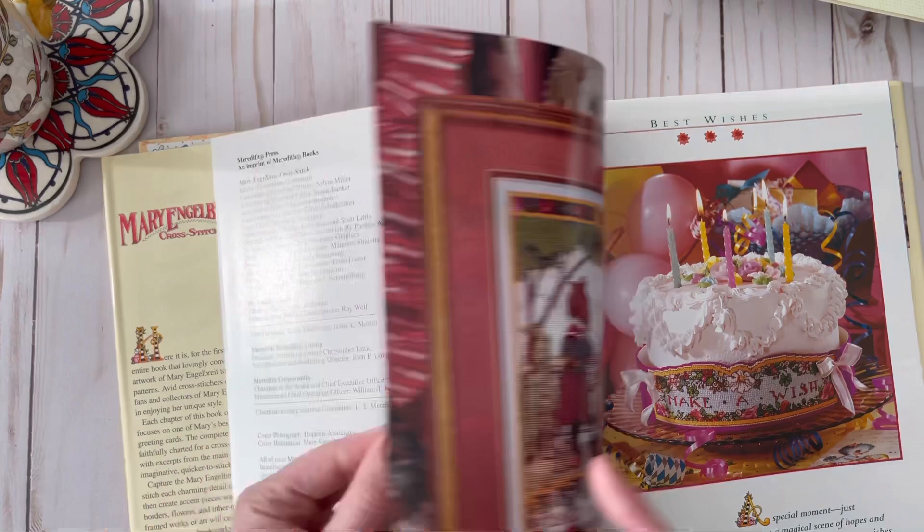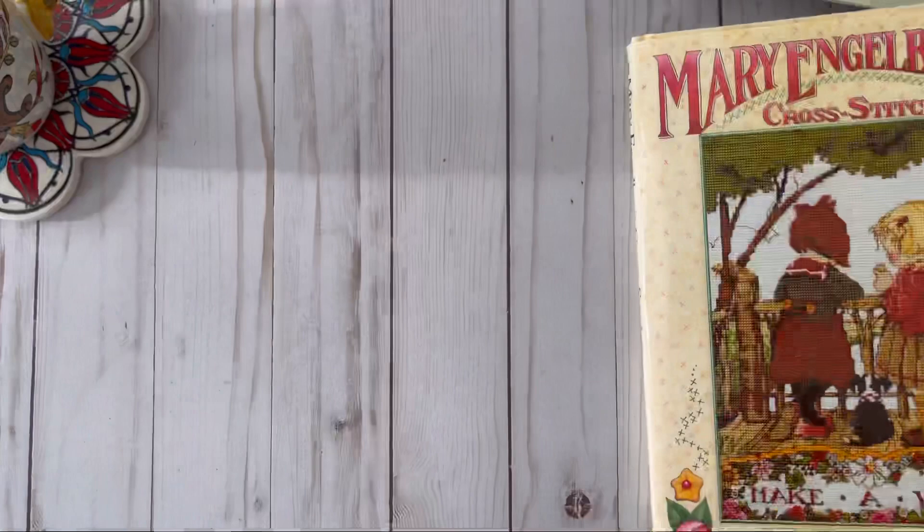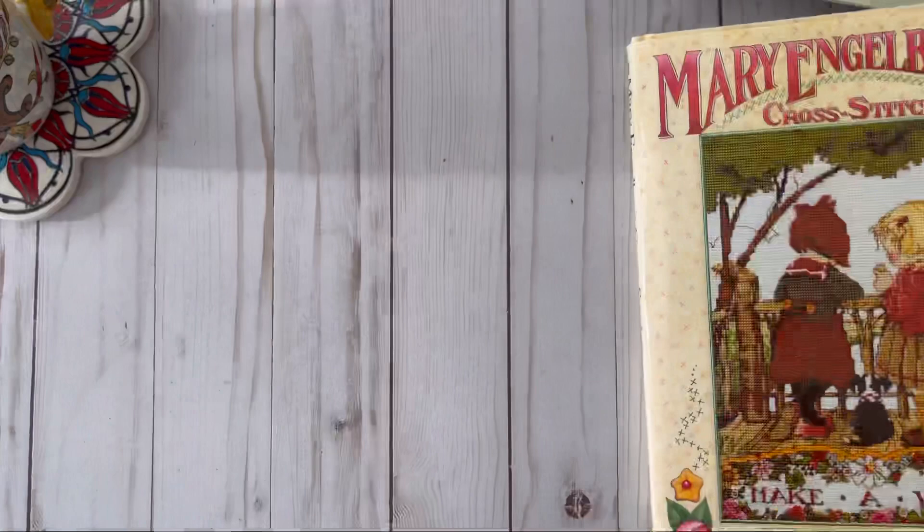It's just adorable, and there's Mary Engelbreit herself. It's called Mary Engelbreit Cross Stitch, so if you're interested in getting it, I will link it down below if I can find it online.